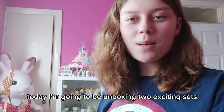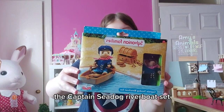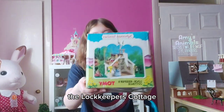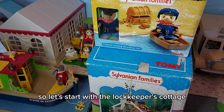Hi everyone, today I'm going to be unboxing two exciting sets I found on eBay: the Captain Sea Dog Riverboat set, and something that I've really wanted for a while now, the Lock Keepers Cottage. We're here next to my Sylvanian river, so let's start with the Lock Keepers Cottage.